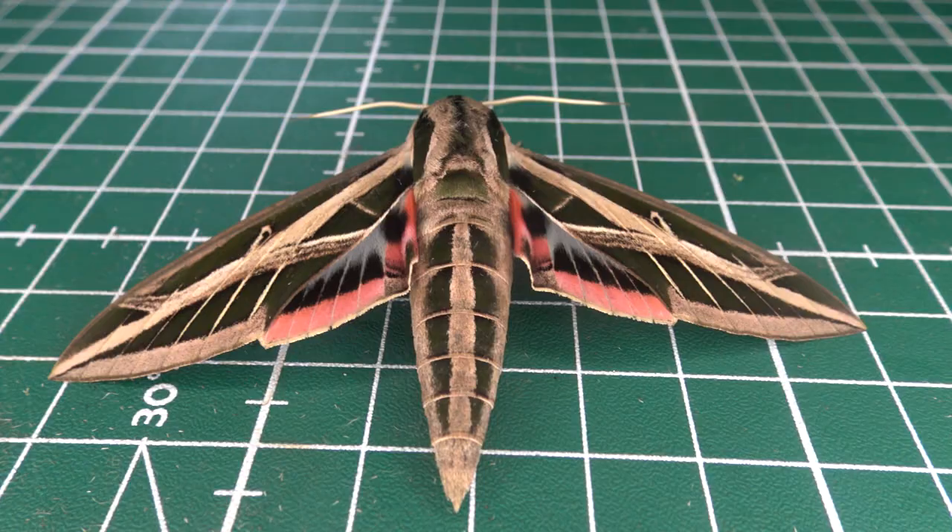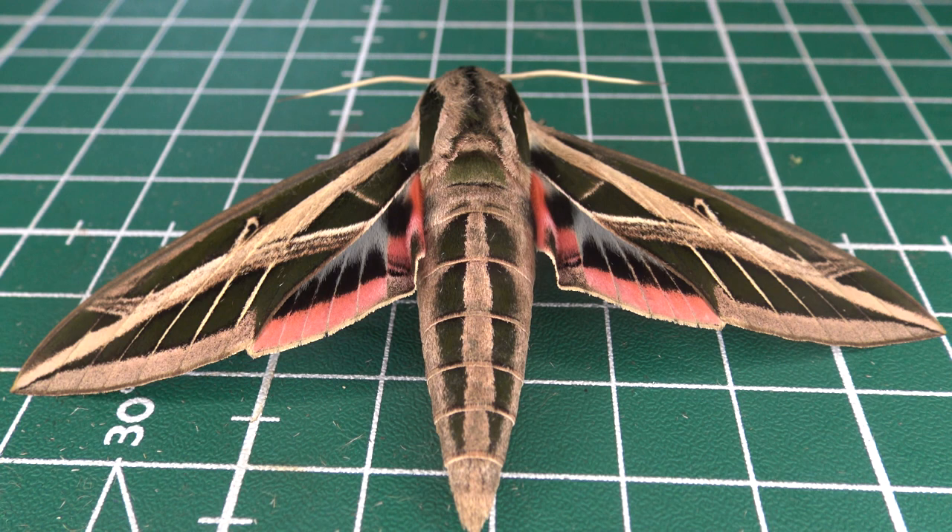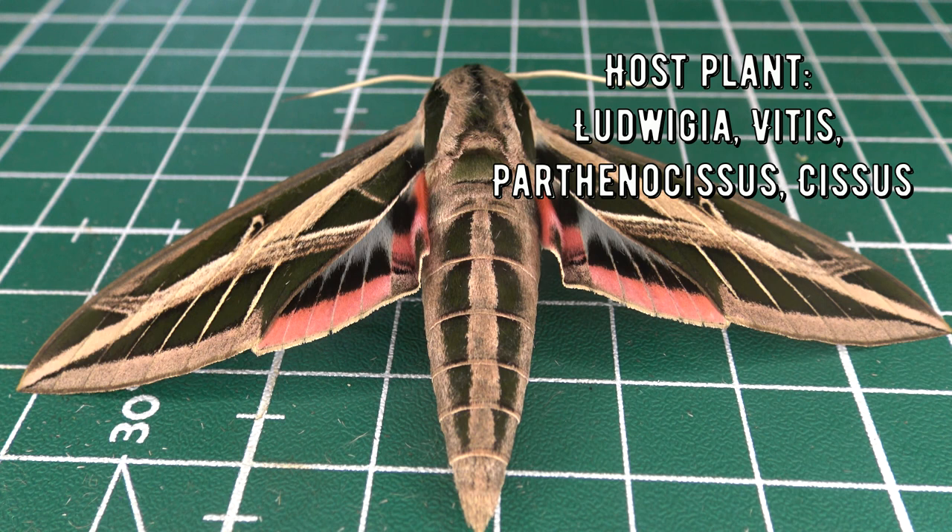It is a warmth-loving species associated with its major host plant Ludwigia. Reportedly the caterpillar also feeds on Vitis or grapevine, Cissus or princess vine, Parthenocissus or Virginia creeper, and Fuchsia — although most reports of larvae appear to be on Ludwigia, which is their preference.